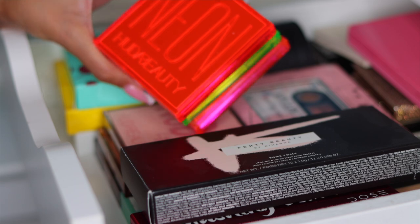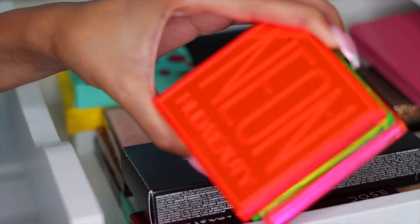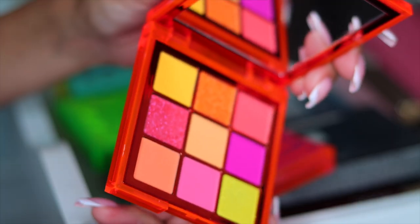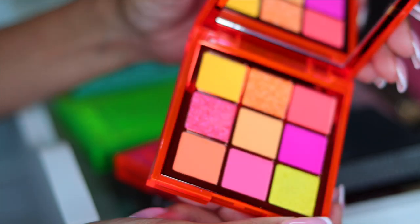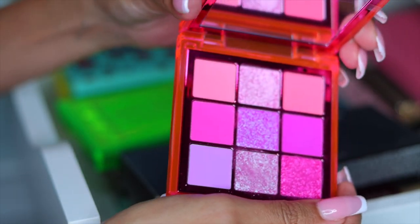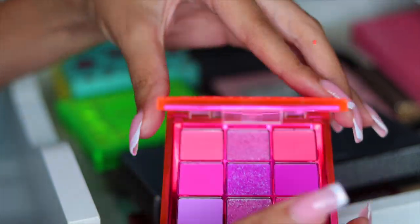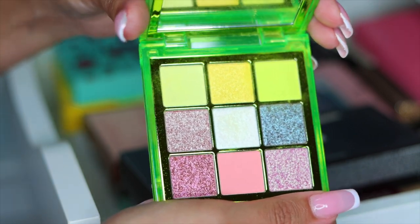The first couple palettes I have are these neon palettes from Huda Beauty. This one is the orange one — it's super cute, and I'm going to keep it because I love the shades and the packaging. The next one is the pink one, also super beautiful. I'm going to keep this too. Next up is the neon green one — absolutely obsessed. I'm going to hold on to this as well.